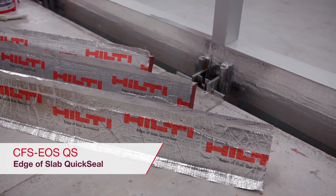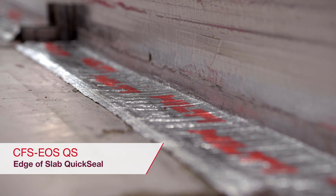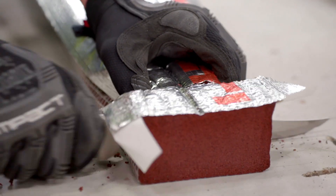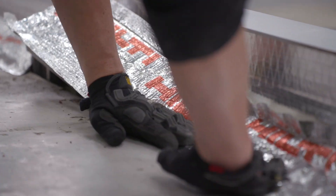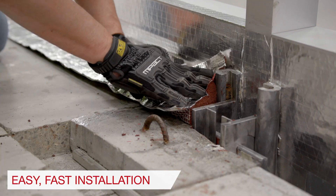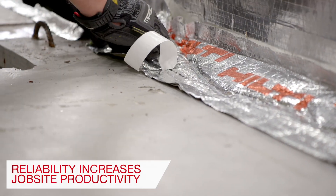Hilti continues to revolutionize the industry by delivering superior innovation that defines the future of fire stopping. The new Hilti CFS EOS QuickSeal is the industry's first preform solution for edge of slab and curtain wall fire stopping. With only four simple installation steps, Hilti EOS QuickSeal maximizes your job site productivity.